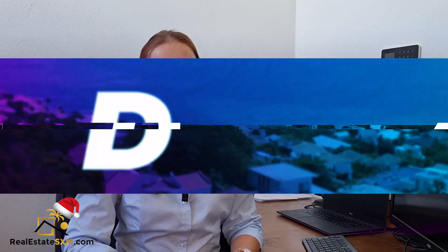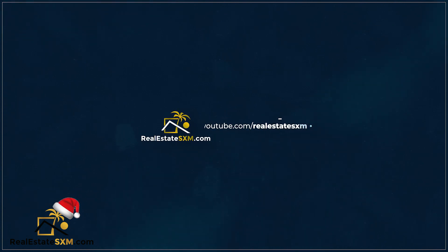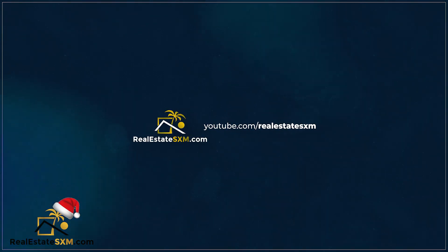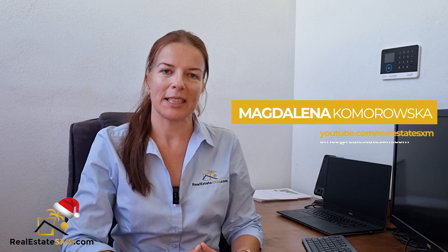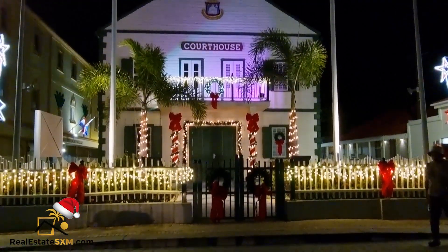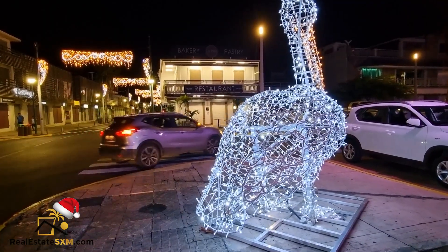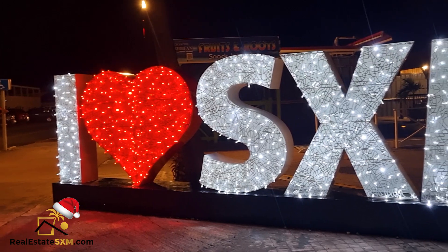Welcome to this new episode of Island Realty News. I'm Magdalena from realestatesxm.com. Today we are in December of 2023 — actually only a few days left of December — and the island got busy. There are more tourists, more mega yachts, more of everything, so the island is really alive.